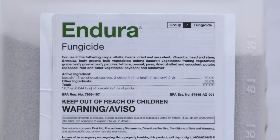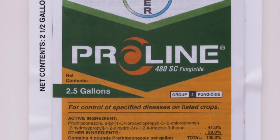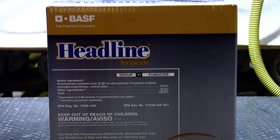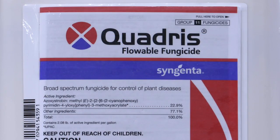We'd like you to use multiple modes of action if at all possible. With Endura, that's an SDHI. With Proline, that's a triazole. The other chemical family is the strobilurin family — that'd be like Headline or Quadris. Usually the strobes are not very good on white mold, but we like throwing it in there anyway for plant health.